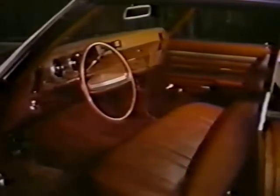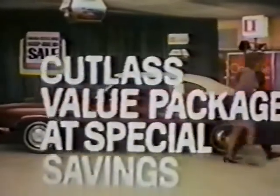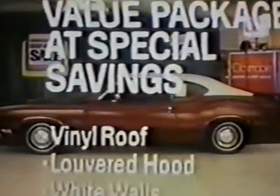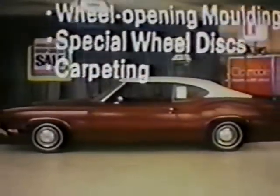Fred, that's too much money! No, this Cutlass is Oldsmobile's lowest-priced hardtop. Solid body by Fisher, lots of room, and a price we can live with. For a limited time, get six special features at special savings during the Cutlass Step Ahead Sale. Now at your Olds dealers.